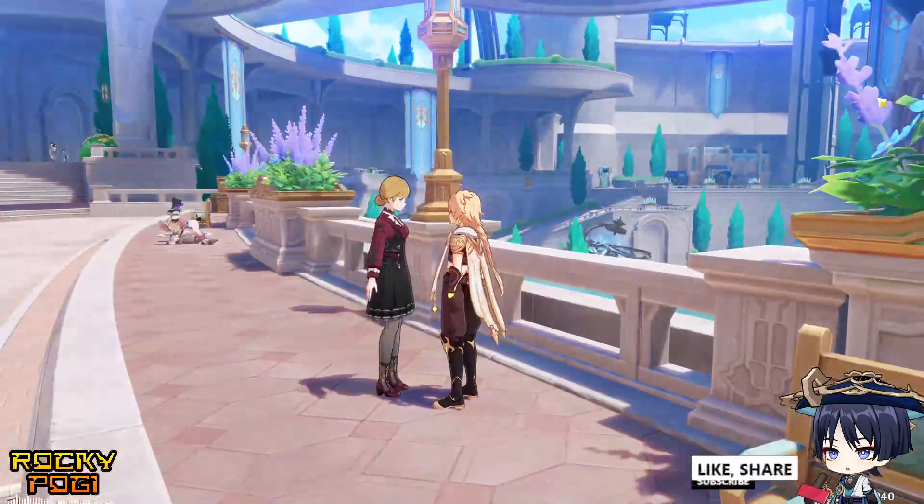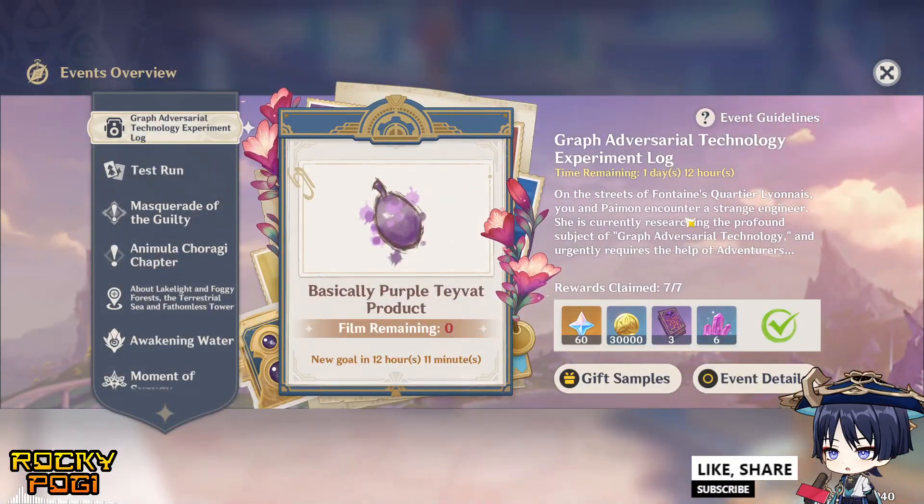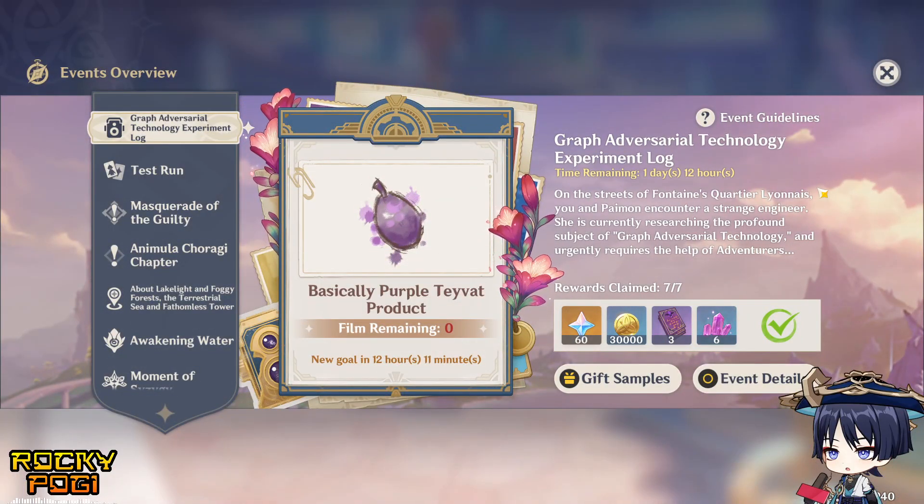This is the limited time event of Genshin Impact 4.2 — basically purple Tivat products. Thank you so much for watching. Please don't forget to like, share and subscribe, and I'll see you in the next video. Have a great day everyone, bye!